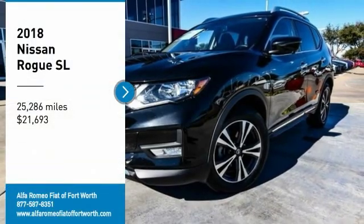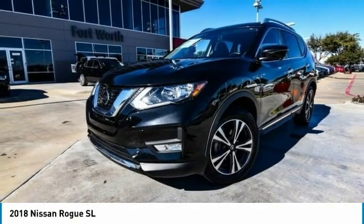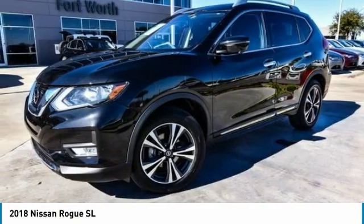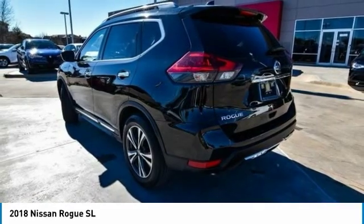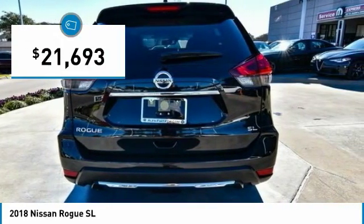Stop by and take a look at the 2018 Rogue. The stylish Rogue gets 27 miles per gallon and still boasts nearly 58 cubic feet of cargo space. With a 5-star side impact safety rating and confident handling, the Rogue is more than you expect and everything you deserve, and is priced below $25,000.